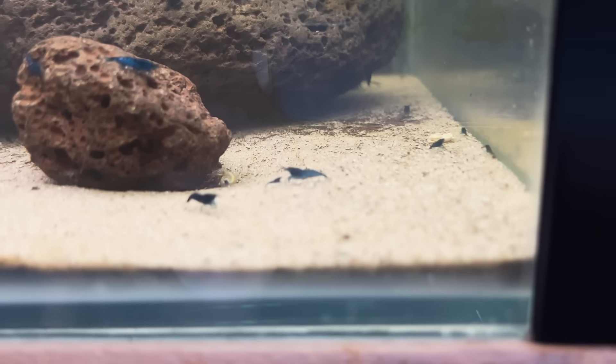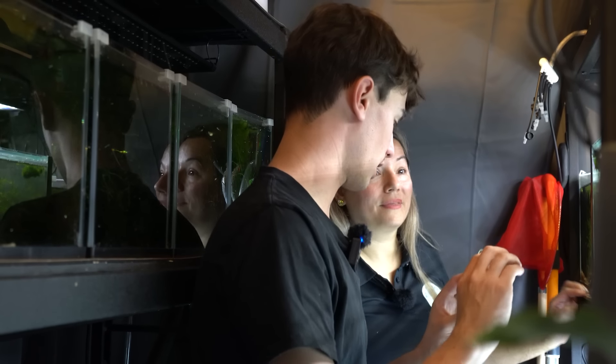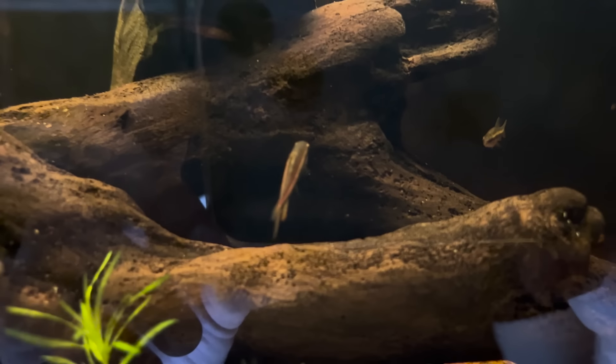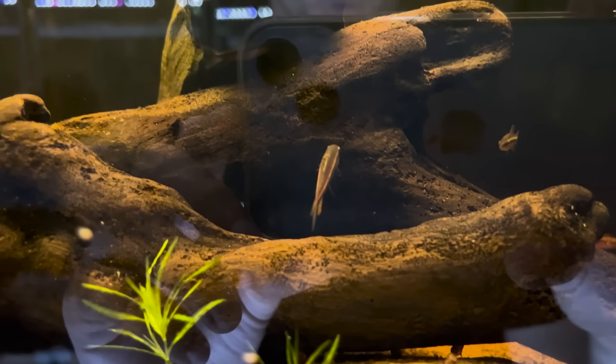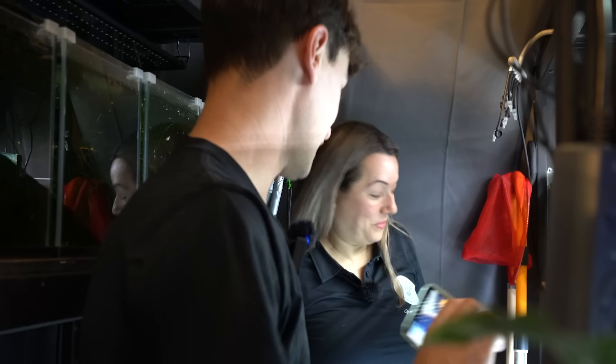And then tons of blue shrimp! These would sell well for you. They do — especially over winter, people tend to do their fish and shrimp up inside, and in summer everyone goes back out.